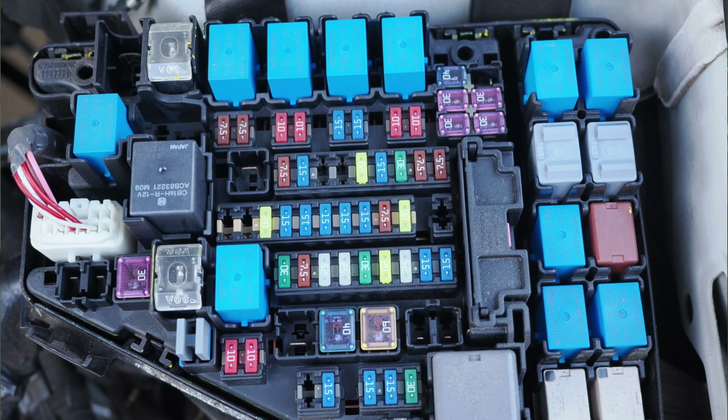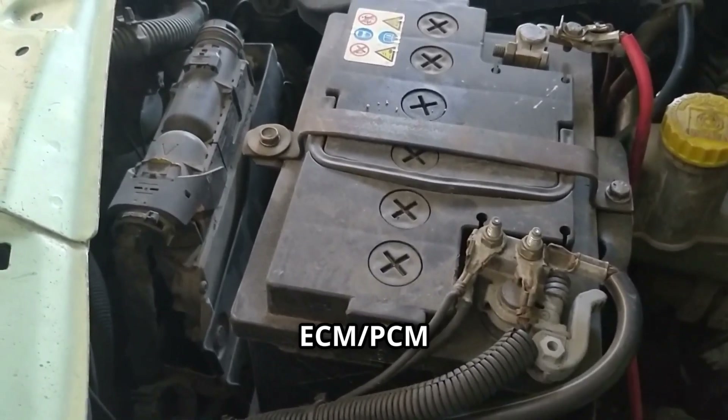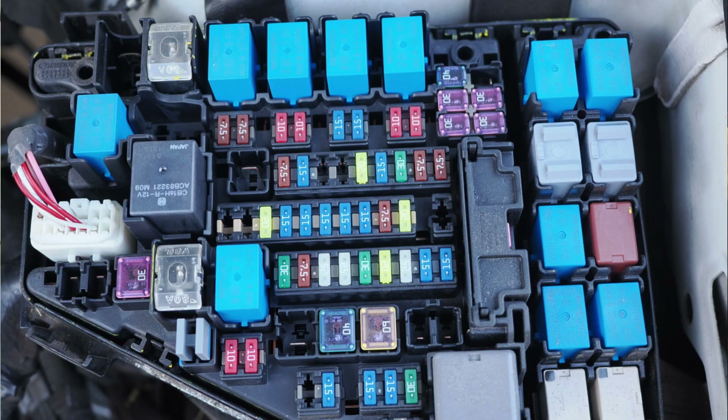Relay control circuit wiring and connectors. Location: wiring runs between the power relay, PCM, and battery. Function: ensures proper voltage supply — corroded or broken wires can prevent the relay from working. Also check fuses related to ECM-PCM power, located inside the fuse box in the engine bay. They protect the relay circuit, and a blown fuse can cause P0685.